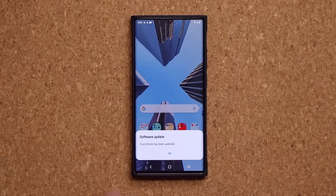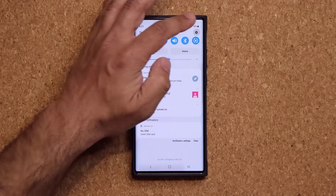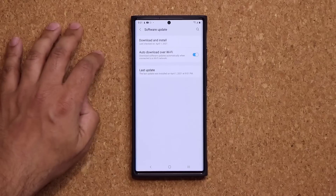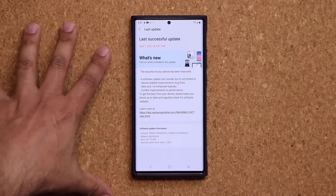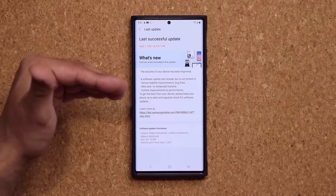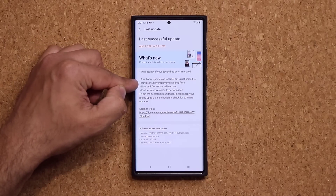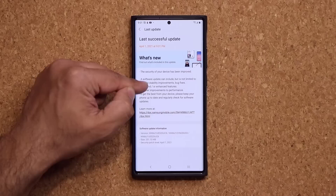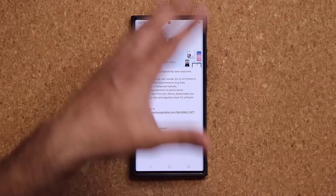The software update is now complete, so I'm going to tap on OK. Let's go back to that screen real quick. Basically, the biggest thing with this update is going to be the security patch, which is very important to have. But we also have some under-the-hood device stability improvements, as you can see, and enhanced features. So we don't have new features with this update, but we do have enhanced features.